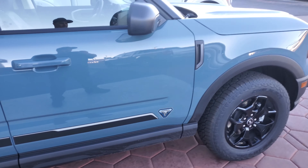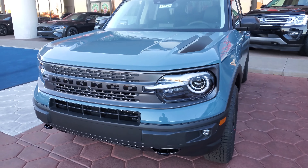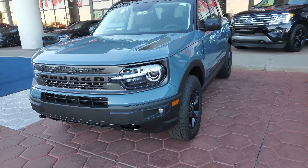Again, this color is the Area 51. This is the Area 51 First Edition — you can't tell me that's not blue.